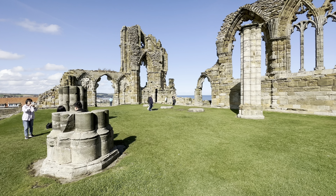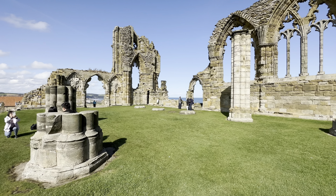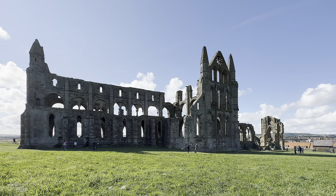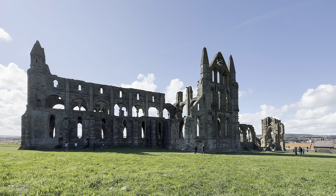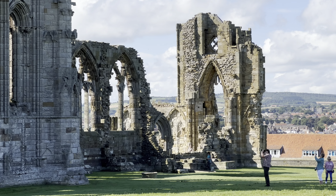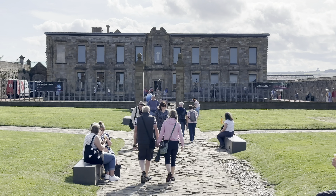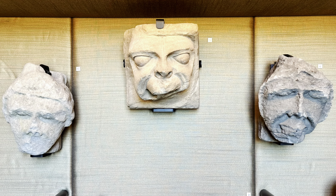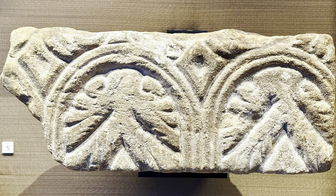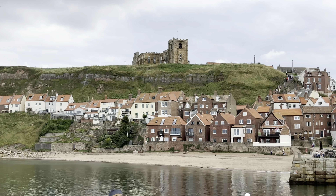Cook joined the Royal Navy in 1755 and commanded three voyages exploring the Pacific. He was unfortunately killed on the last voyage. Cook lodged and studied in the attic of this house, now the museum, which was built in 1688. The furnished rooms are fascinating, as are the ship models. A museum guide informed me that the fictional character of Star Trek's Captain James Kirk of the USS Enterprise was probably inspired by the real Captain James Cook of HMS Endeavour. And Star Trek's catchphrase, 'to boldly go where no man has gone before,' was probably inspired by Cook's journal entry: 'Ambition leads me further than any other man has been before me.'